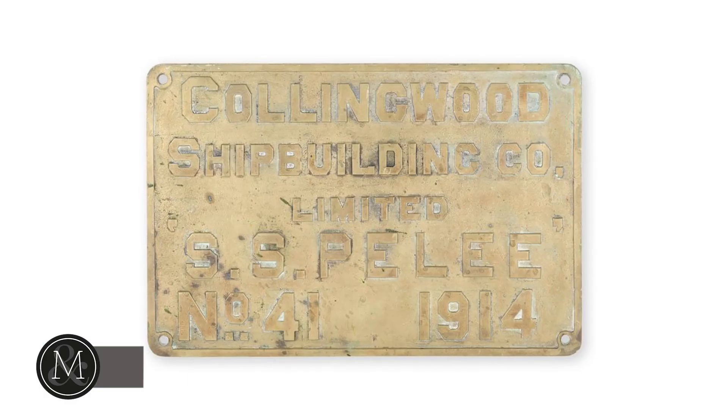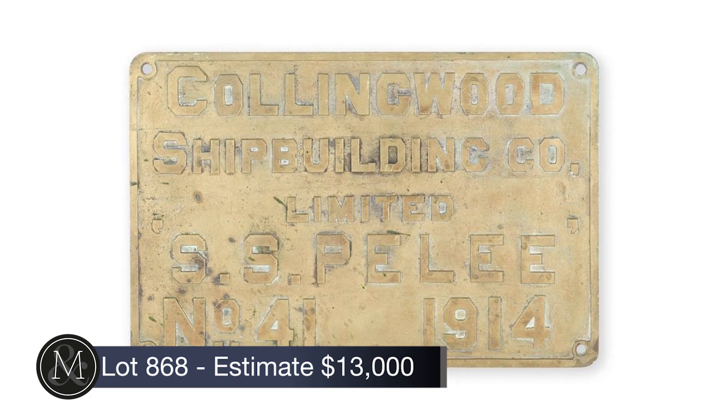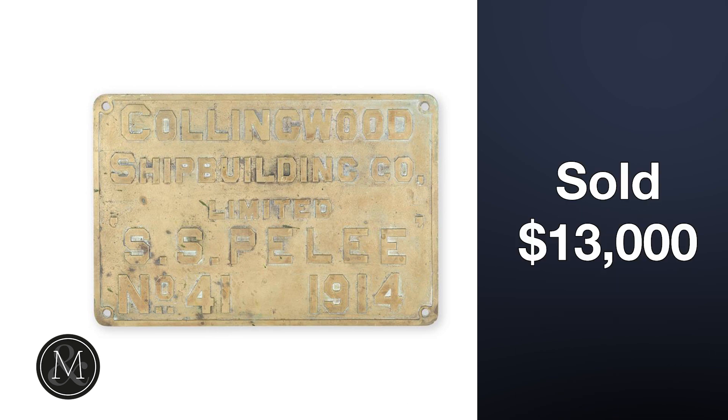Number one: lot 868, the Collingwood Shipbuilding coach builder's plate, sold at $13,000. The symbolic beauty of a piece like this goes far deeper than the brass and the bronze. Bill Wilson's collection featured a variety of builder's plates — essentially birth certificates for the units they were attached to. Lot 868 was the builder's plate for the SS Peely, made by the Collingwood Shipbuilding Company, and it hammered out at nearly $17,000 with buyer's premium.